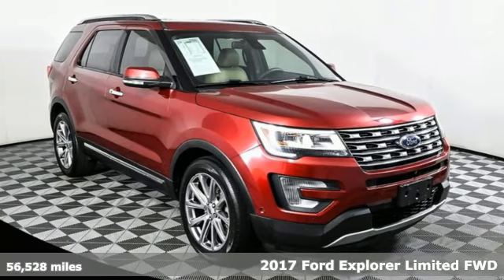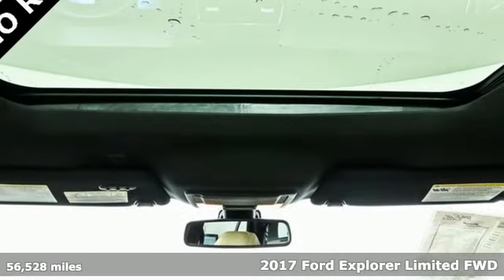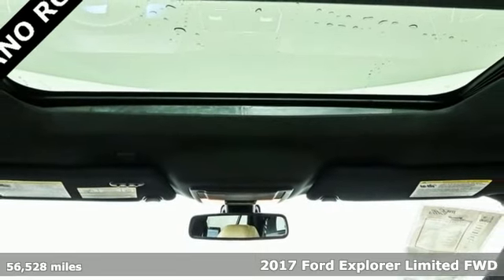It's a 2017 Ford Explorer. The adventure starts where the pavement stops in this capable SUV.